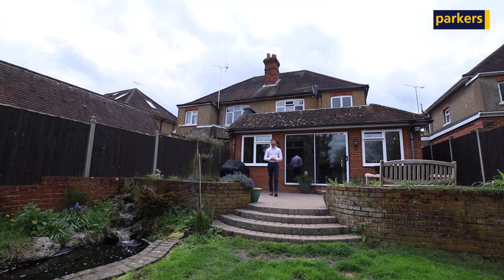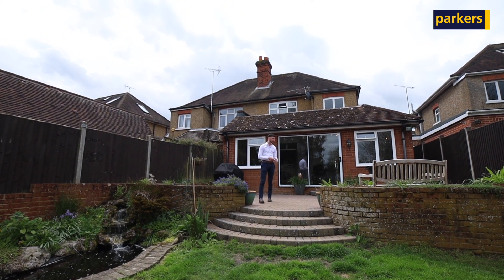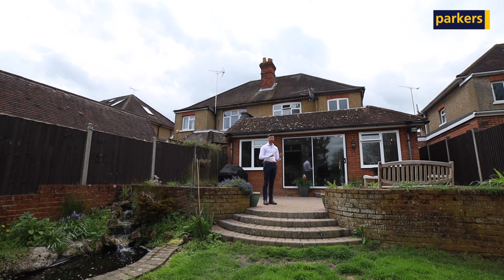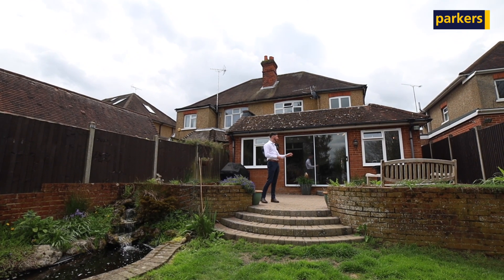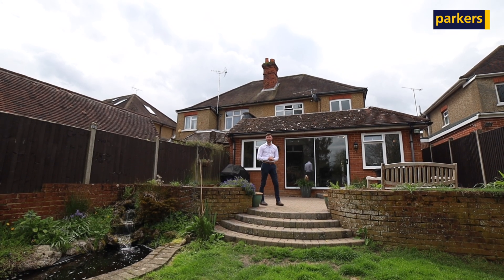Outside to the rear of the property you have the garden, which is approximately 100 foot in length. At the top of the garden there's a patio space — a great space to entertain when friends and family come around. You also have a pond, a lawn, and to the back of the garden there's a shed, with side access from the front to rear.